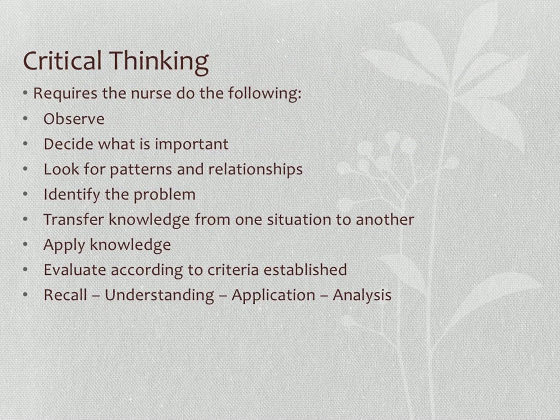Critical thinking requires that you observe what is happening in the question, decide what's needed in the stem, look for patterns and relationships in answer choices, identify the problem and expected outcome, and transfer knowledge from one situation to another — for example, applying knowledge of perfusion from an infant to a pediatric to an adult to an older patient. Evaluate according to established criteria. The majority of NCLEX questions are written at the application and analysis level.